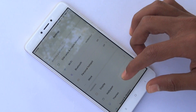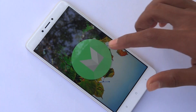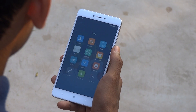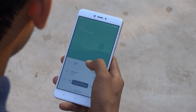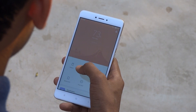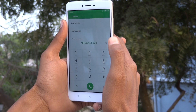The Redmi Note 4 runs on MIUI 8 based on Android Marshmallow. MIUI 8 comes with tons of amazing features, like dual apps, which lets you create two instances of any app on the device. There is also a second space which helps users separate their business and personal accounts. This phone supports 4G with VoLTE, and the call quality on the handset is great.